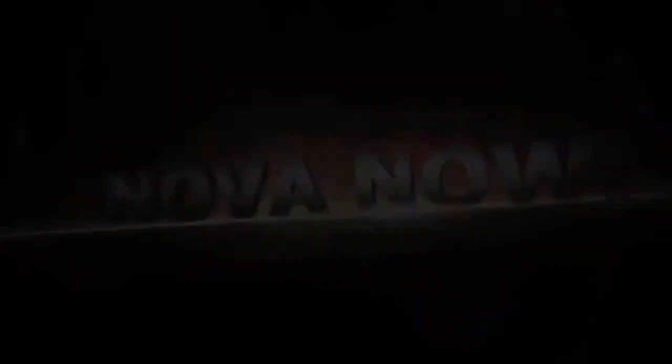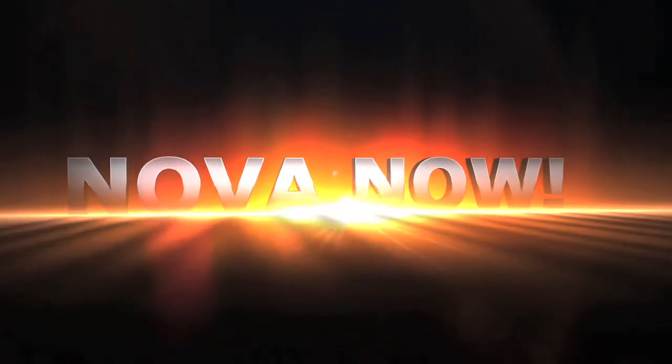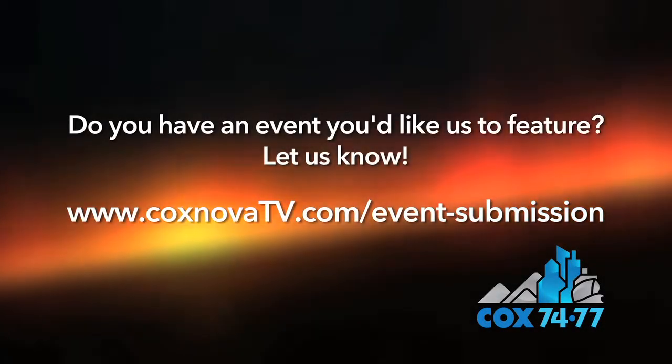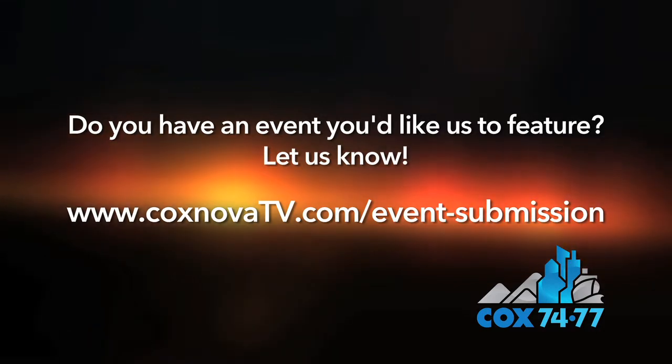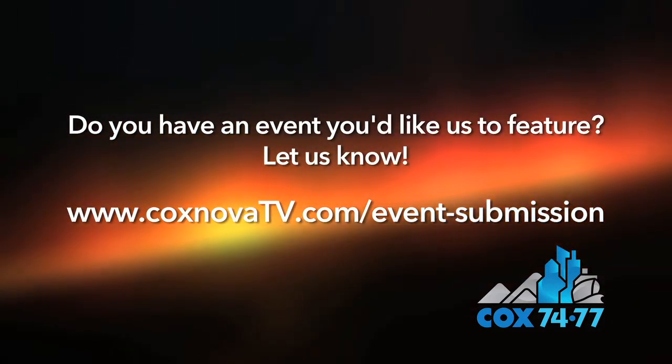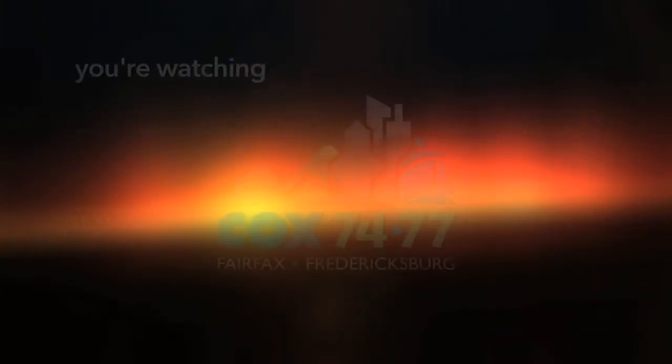Thank you so much for joining us today, Scott. If you want to learn more about the James Monroe Museum, make sure to visit jamesmonroemuseum.org. I'm Jessica Carver, and thanks for watching NOVA Now. We'll see you next time.